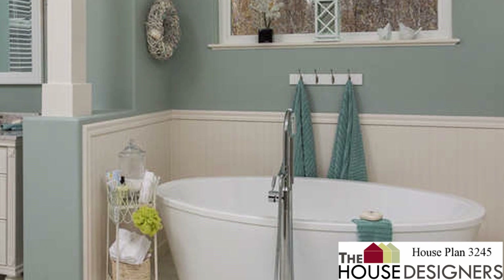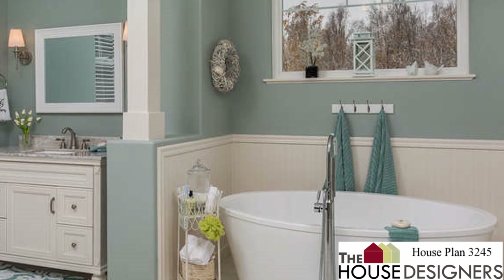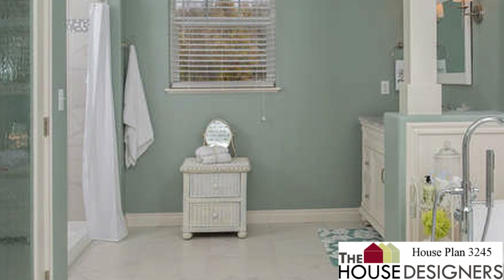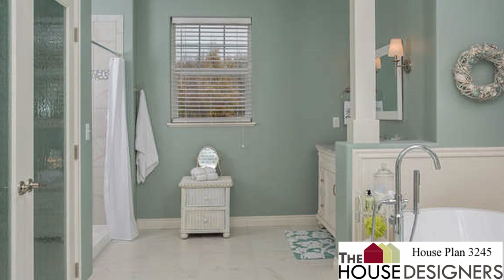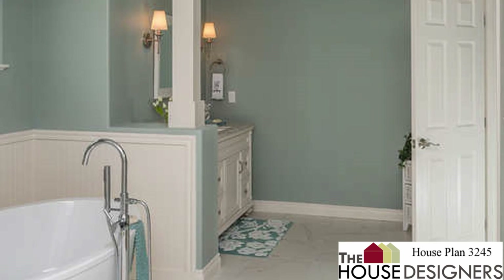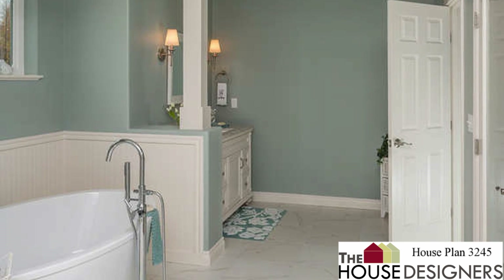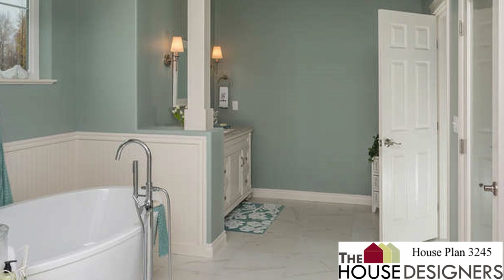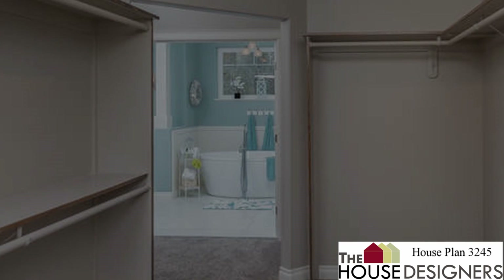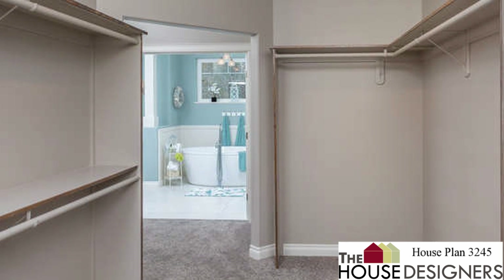The master bath is large, with double vanities split across a whirlpool tub, a shower stall, and a private water closet for the toilet. There's also a massive walk-in closet that will help organize complete wardrobes.